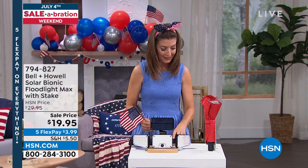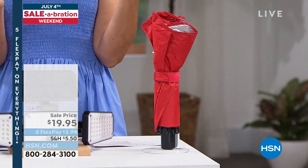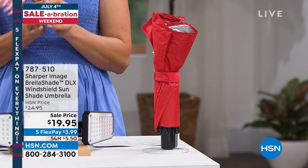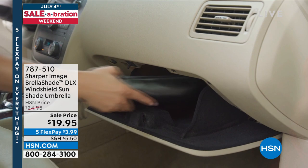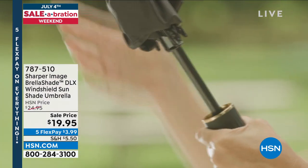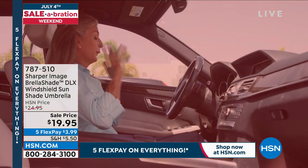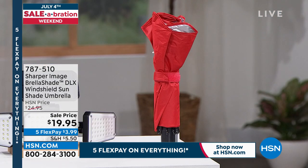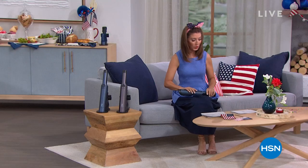Everyone's talking about Bell and Howell. We also have the best way to keep your car cool — the Sharper Image Umbrella Shade. It's like an umbrella for your windshield. If you can open an umbrella, you can open this. It pops open inside your car and keeps it up to 30 percent cooler, and it's super easy to collapse.